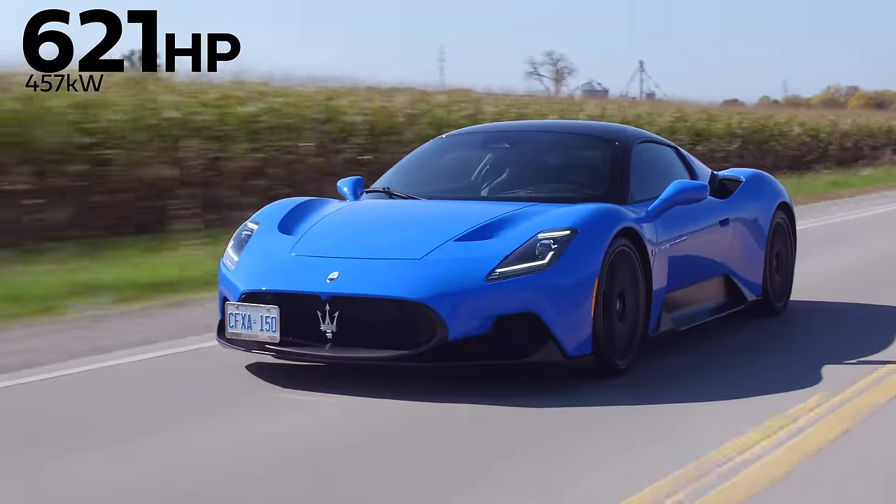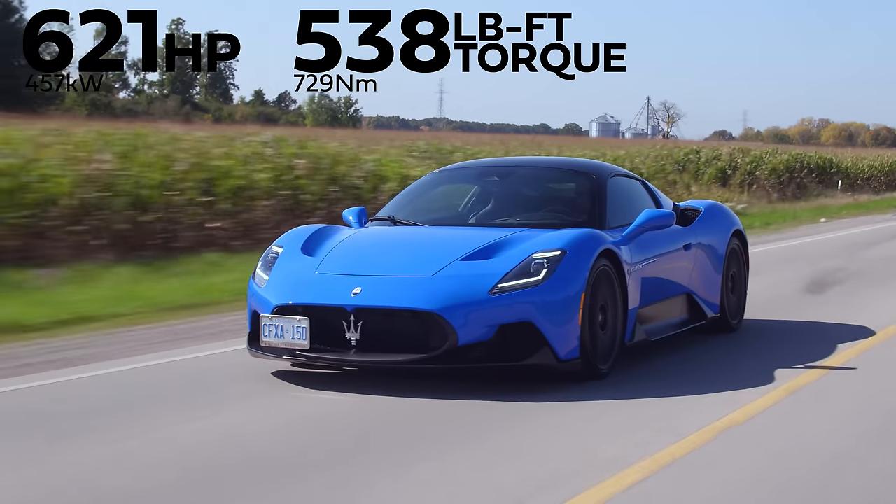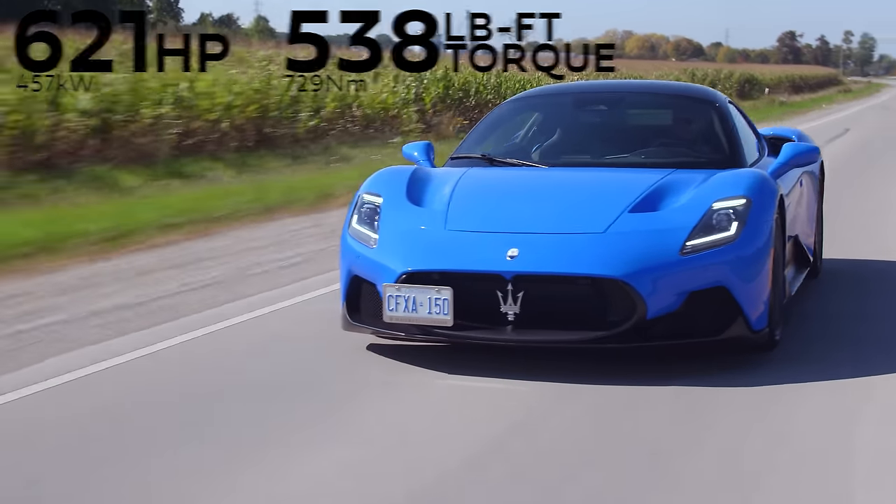Horsepower and torque: 621 horsepower, 538 pound-feet of torque from a 3-liter twin-turbo V6.